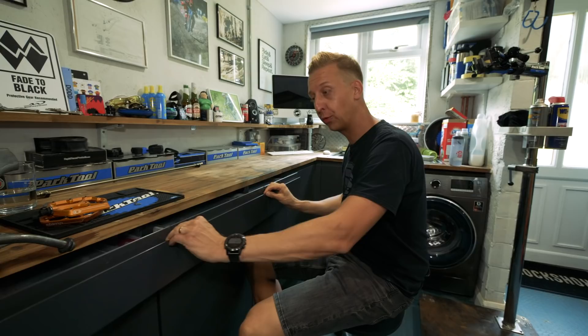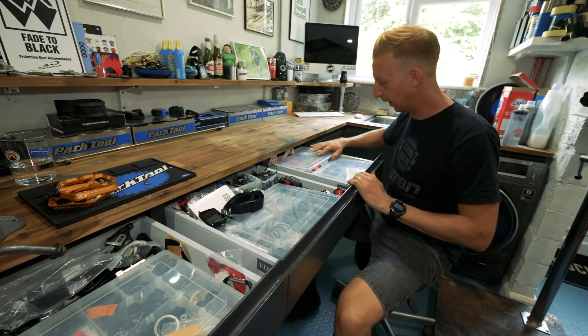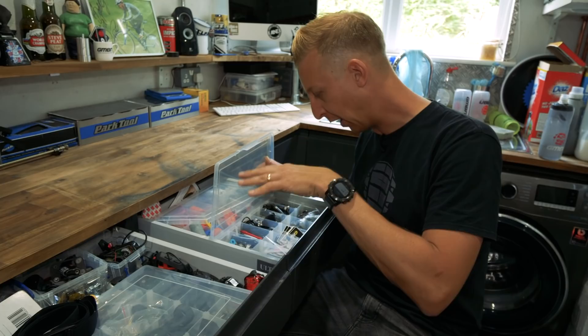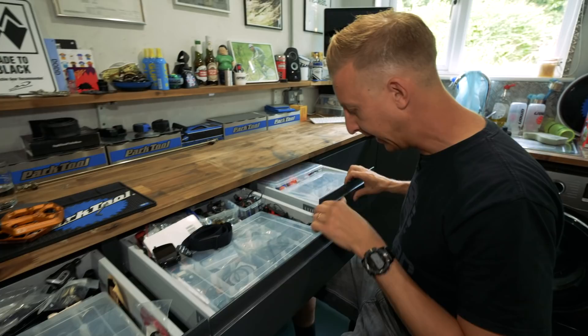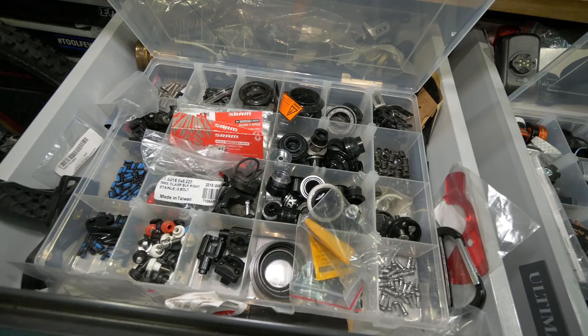Then I've also got my little top drawers here — they're quite organised, although it looks a little bit messy. In the back one I've got volume spacers for various forks and shocks, foam rings, anything suspension-related. I've got various different tubeless valves, valve cores, bearings from back ends, bushings from shocks. In here I've got some lights, o-rings, brake pads, star-fangled nuts, old and new cleats, various different chain master links — all sorts of stuff that comes in handy. Always keep this stuff.